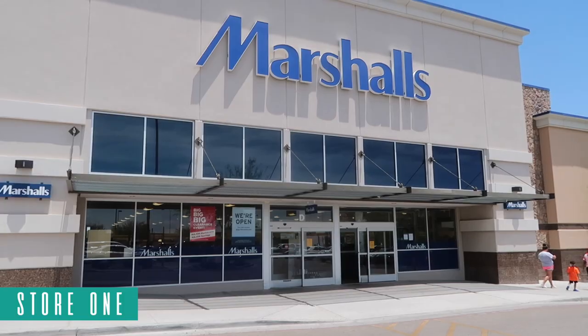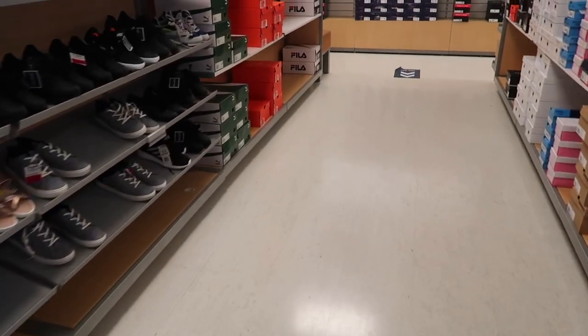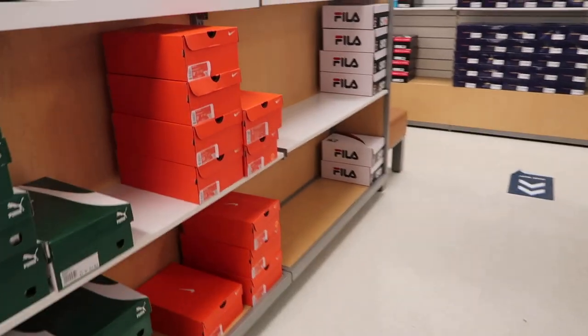What's up guys, it's Marshalls time. I got four stores to go to, the first one on the northeast side — hopefully something good. Let's go see what they got. First aisle and it isn't looking good, I see a lot of emptiness.